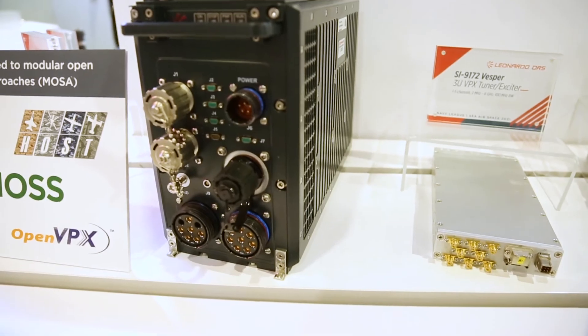We've actually been on the forefront of some of the standard committees — for example, Vita 49 and Vita 67. The purpose of those committees is to create a level playing field for all the vendors out there, so there's no proprietary hardware, no proprietary lock-in. That's key. DRS has really been driving that effort and has been at the forefront for at least the last 18 years.